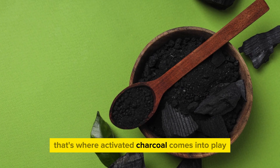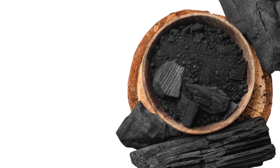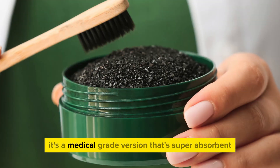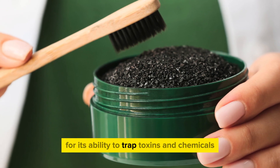That's where activated charcoal comes into play. Activated charcoal is a natural wonder — it's not the charcoal used in your barbecue. Instead, it's a medical-grade version that's super absorbent and used in health and beauty for its ability to trap toxins and chemicals.